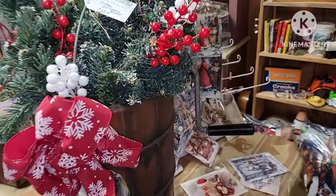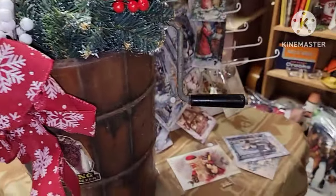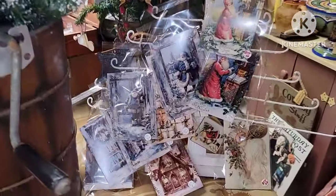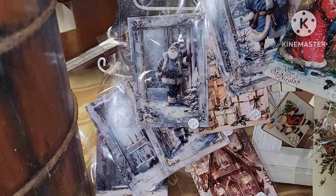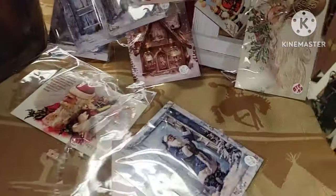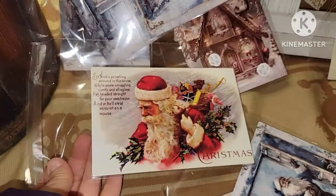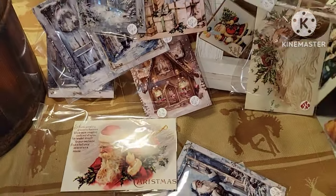So you do have to know what you're looking for with postcards. There was a display for $55. More postcards — those are definitely reprints, not old original postcards. Pretty, pretty.